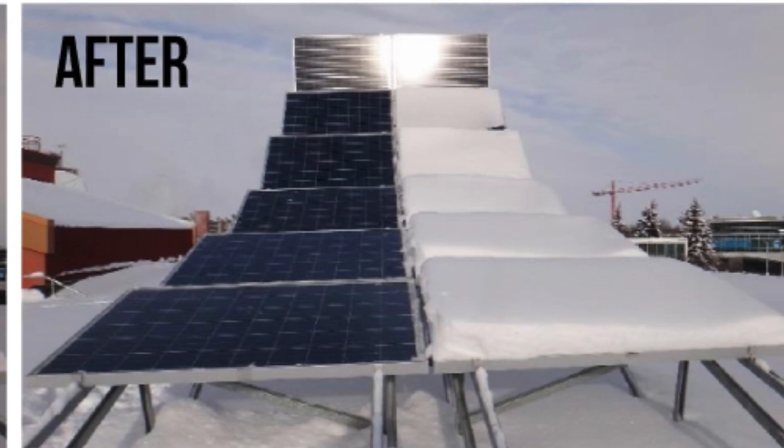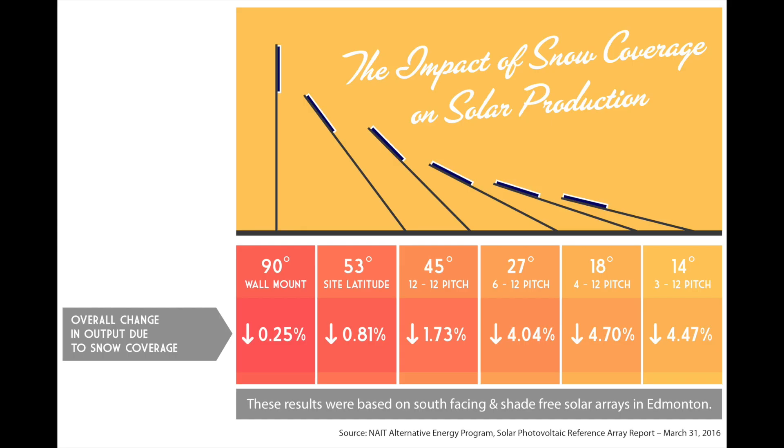The right column was left for the solar modules to clear naturally. NAIT tracked the energy production of both the cleared array and snow-covered array for a 5-year period and found that clearing snow resulted in less than 1% increase in production for modules tilted up to 53 degrees, and less than 4.5% for modules tilted up to 14 degrees. This is an insignificant amount, considering annual variations in meteorological conditions can vary plus or minus 5% per year.